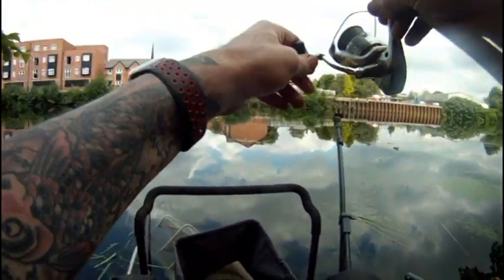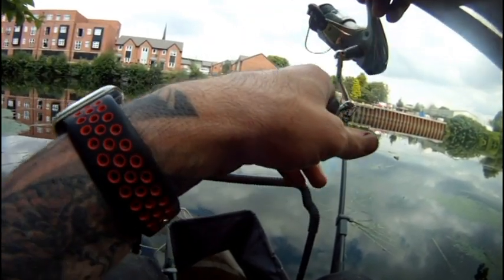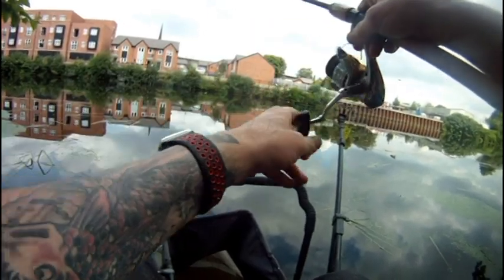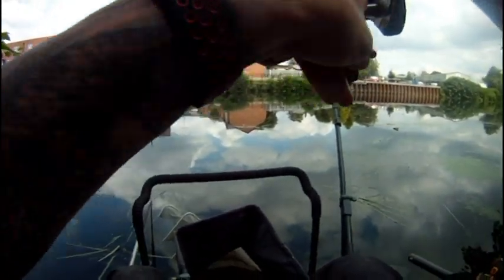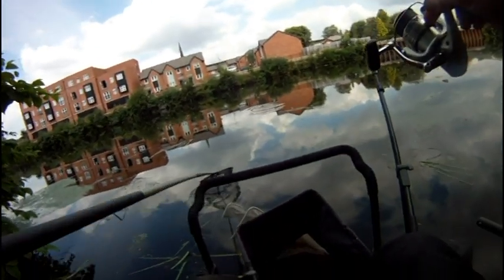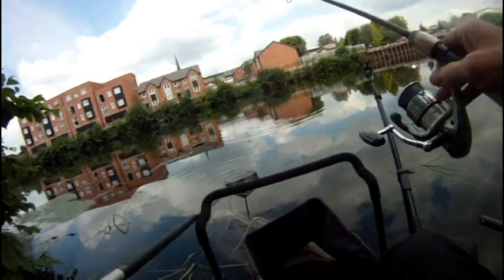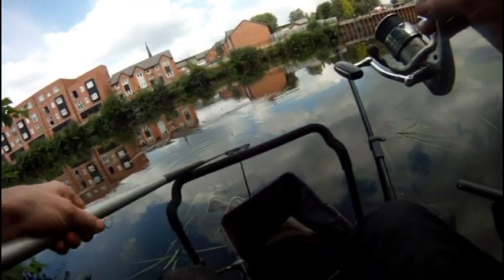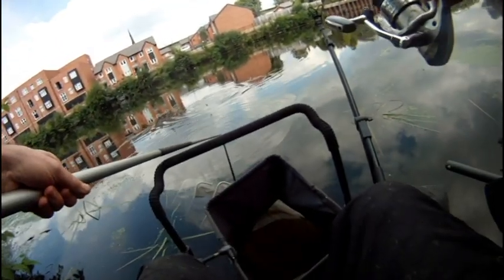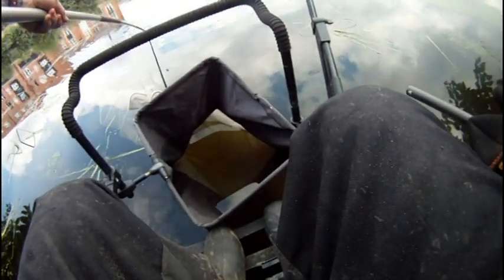Looks like a perch, this. Oh no, a little skimmer.